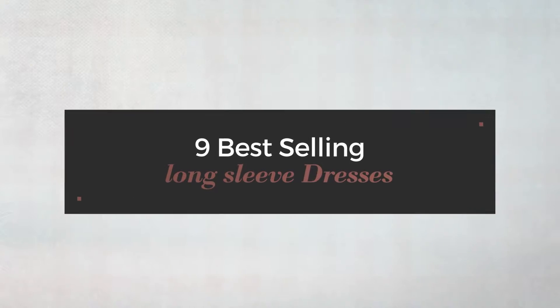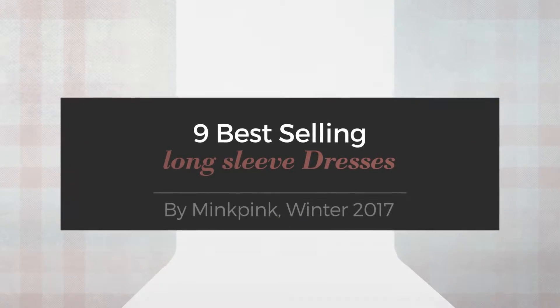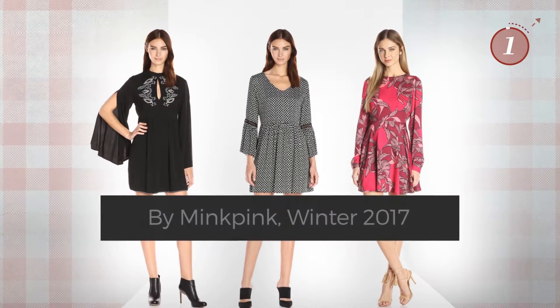9 Best Selling Long Sleeve Dresses by Mink Pink, Winter 2017. At any time, click the circle and get the details about your favorite dress.